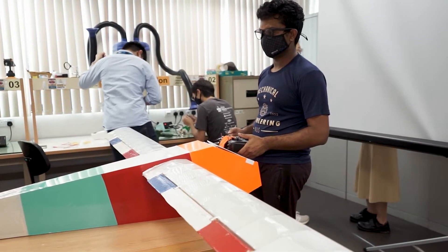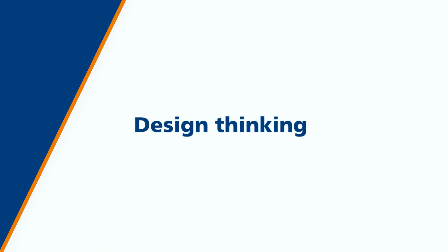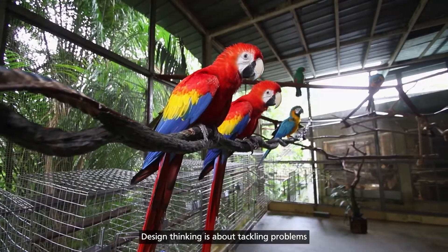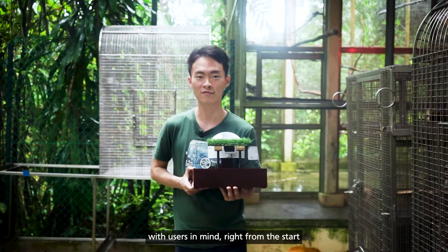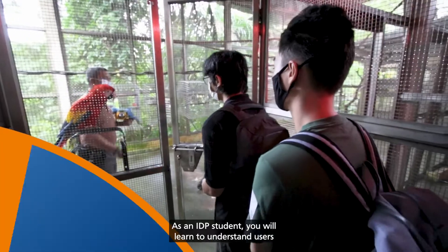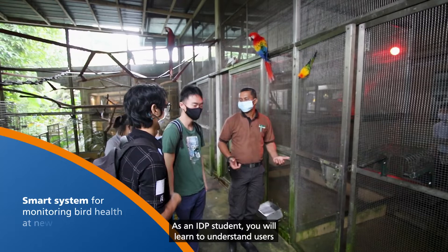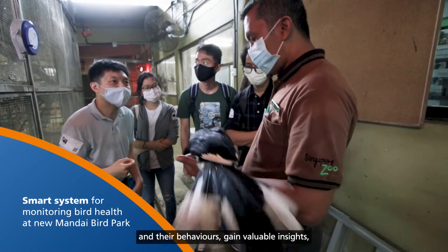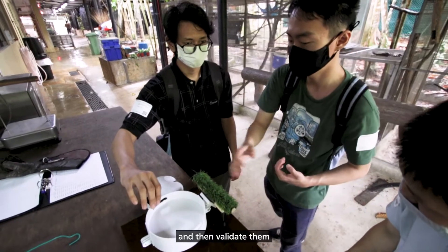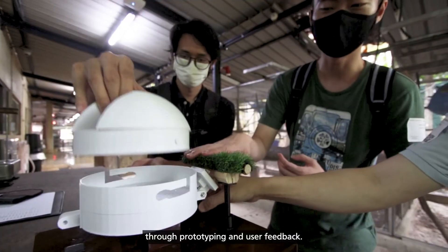Design thinking is about tackling problems with users in mind right from the start, and creating solutions based around the perspectives of feasibility, desirability, and viability. As an IDP student, you will learn to understand users and their behaviors, get actionable insights, identify opportunities, generate innovative ideas, and then validate them through prototyping and user feedback.